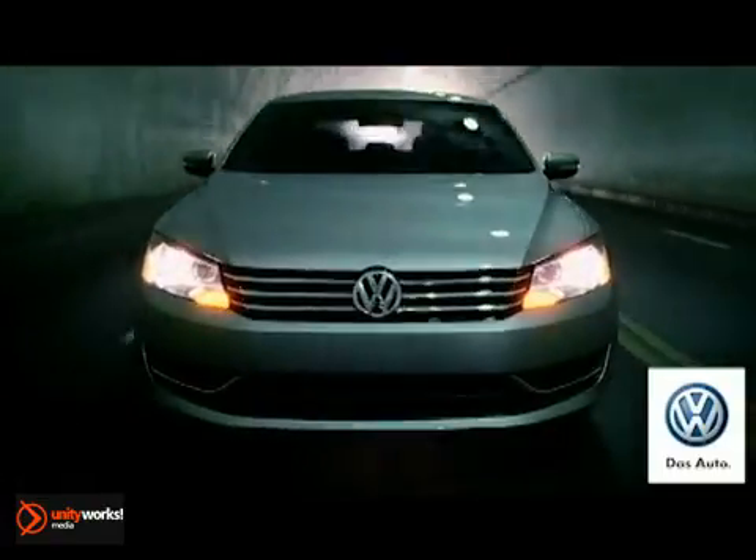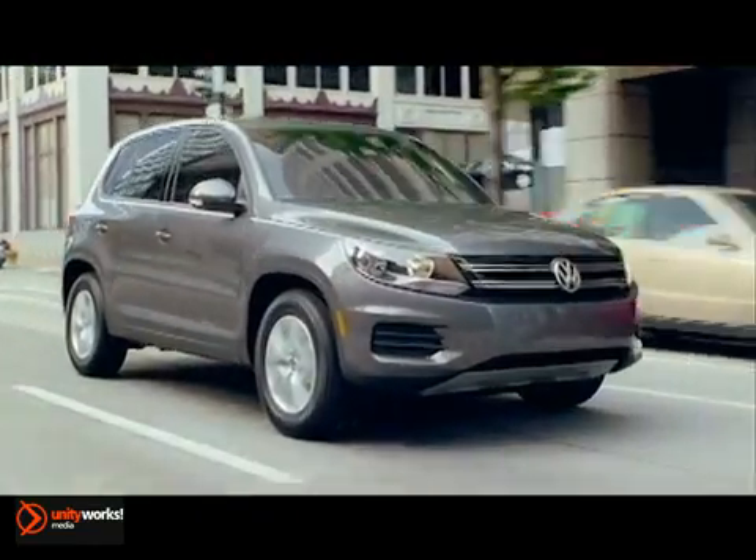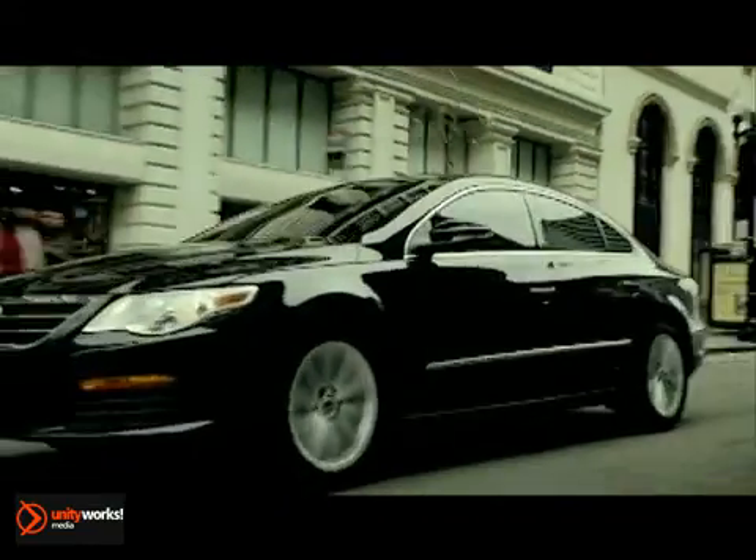Visit our Heritage Volkswagen of Lithia Springs store, located just 20 minutes west of Atlanta, off of I-20, or online at ATLVW.com. Thank you for considering Heritage Volkswagen, the best car buying experience in Atlanta.